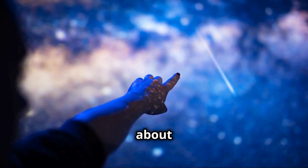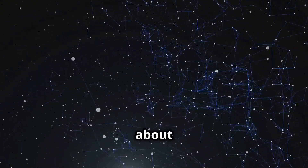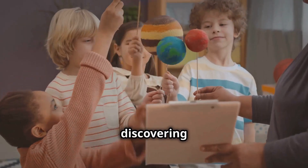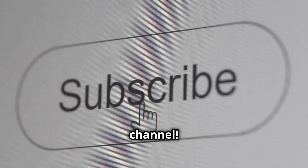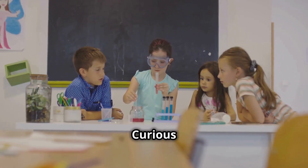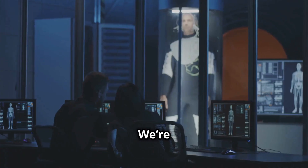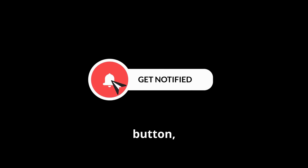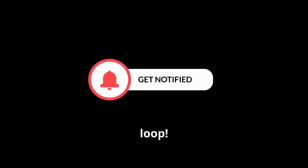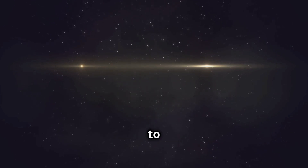Before we explore more about Proxima Centauri, I've got something important to ask. Are you excited to learn about the stars in space? Want to keep discovering amazing science facts with us every day? Then make sure to subscribe to our channel. By subscribing, you'll join the Curious Kids and never miss out on our awesome science adventures. We're always exploring something new, and you won't want to miss a single episode. So go ahead, hit that subscribe button, and ring the bell to stay in the loop. Now that you're part of the Curious Kids, let's continue our journey to Proxima Centauri.